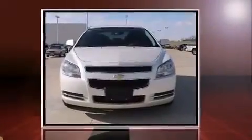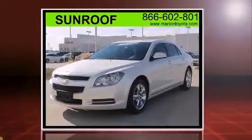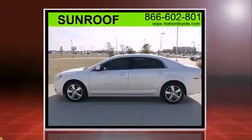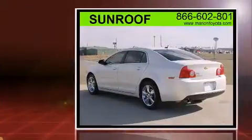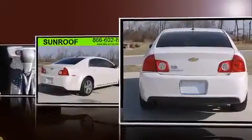Discerning drivers will appreciate the 2011 Chevrolet Malibu. This four-door, five-passenger sedan has not yet reached the 50,000-mile mark. Smooth gear shifts are achieved thanks to the 2.4-liter four-cylinder engine, and for added security, Dynamic Stability Control supplements the drivetrain.